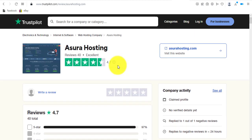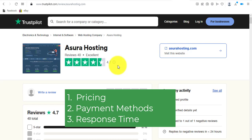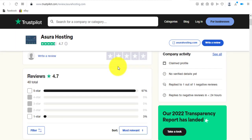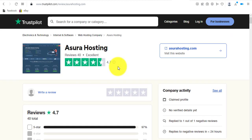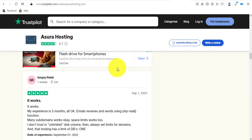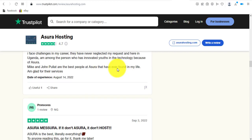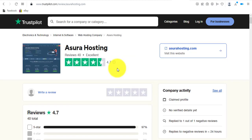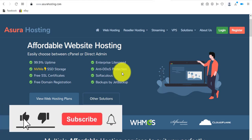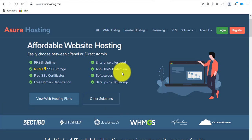I'm going to show you their pricing, mode of payment, and customer service response time. You can go to trustpilot.com, search for Azura Hosting, and read all the ratings and write-ups there. Now let's go over to the Azura Hosting website. You can see on their homepage: 'Affordable Website Hosting' — and they highlight easily making payment.